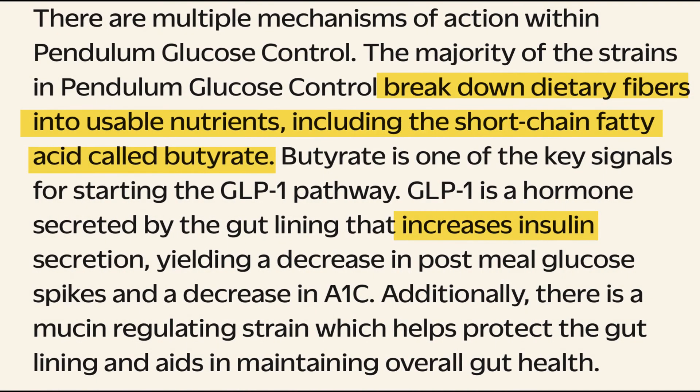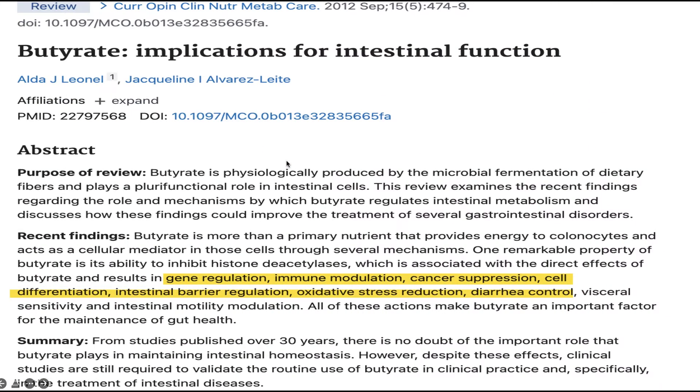As for how this supplement is said to work, to quote the company: the probiotic bacteria in Pendulum blood sugar probiotic lowers blood sugar levels by helping us produce short-chain fatty acids such as butyrate. The mechanism is complicated, but essentially the short-chain fatty acids like butyrate help us raise insulin levels, which in turn lowers blood sugar after eating and eventually lowers hemoglobin A1C levels too. Butyrate also appears to have a variety of other actions in the body, including suppression of cancer.